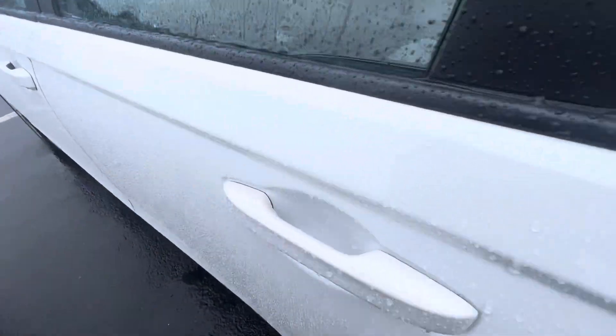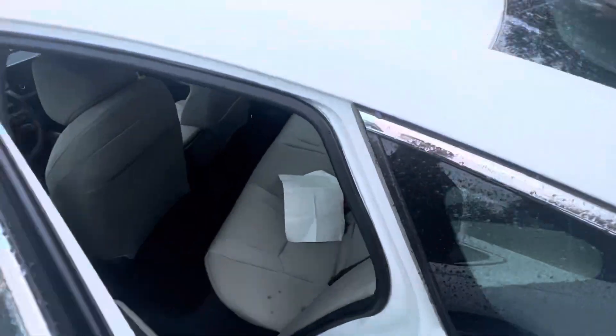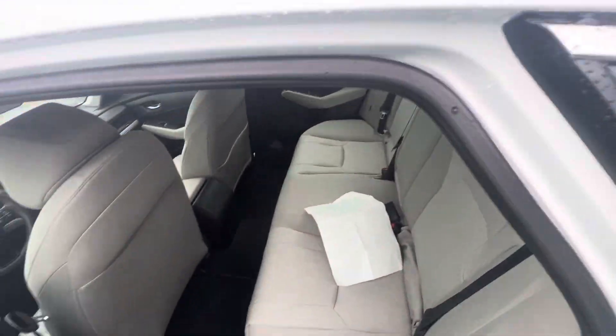Okay, the back seat. Let me unlock the car real quick. So there's your back seat — plenty of space, as you can see.